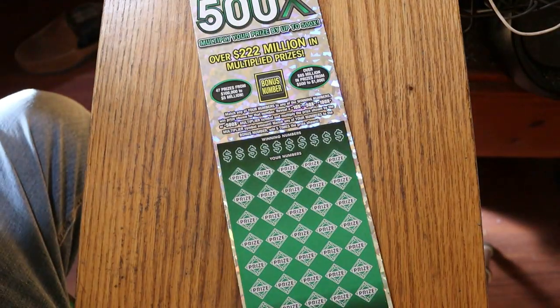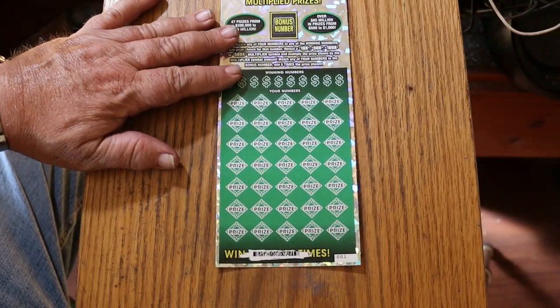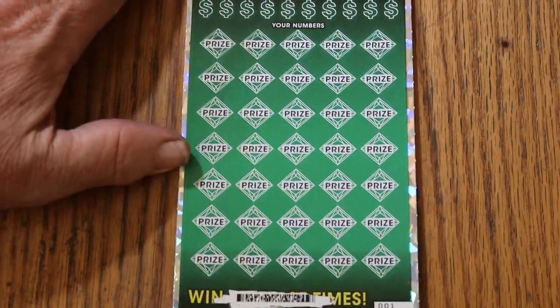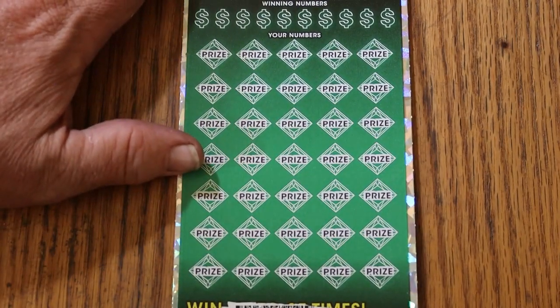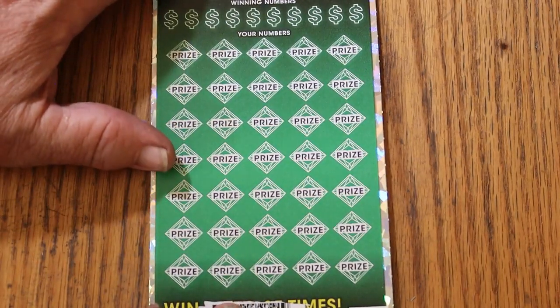Alright, the book number was 1-1-1-3-6-5, and the odds are 1 in 2.51. We'll start with the bonus number. Bonus number on this is going to be 16.